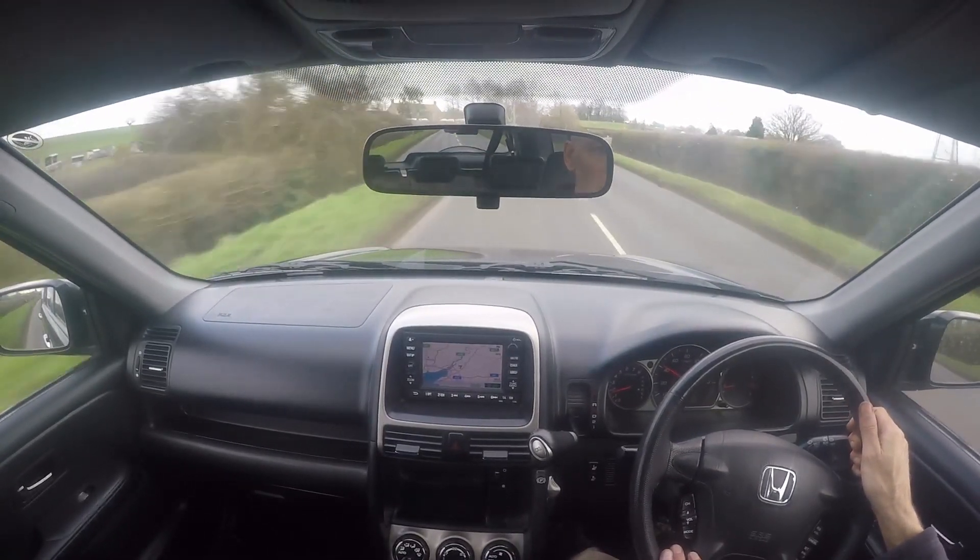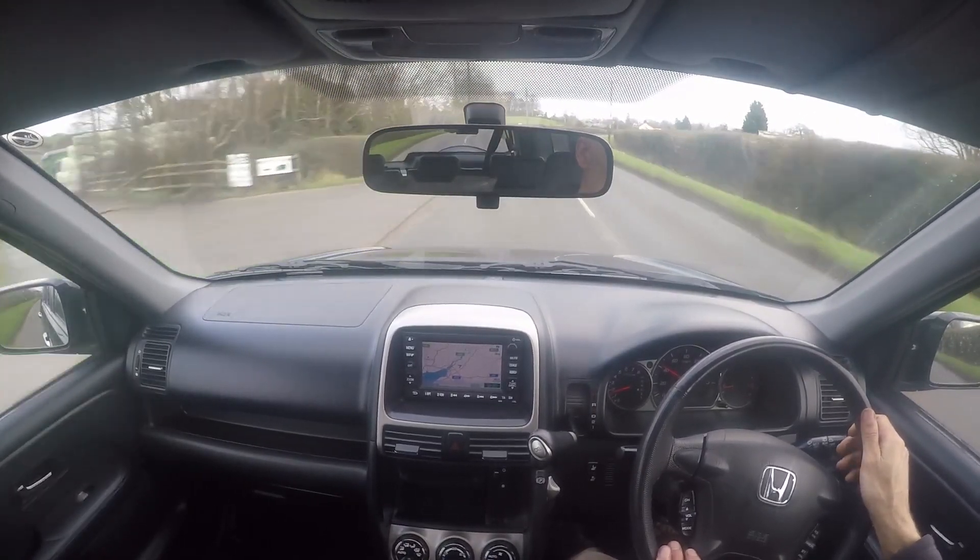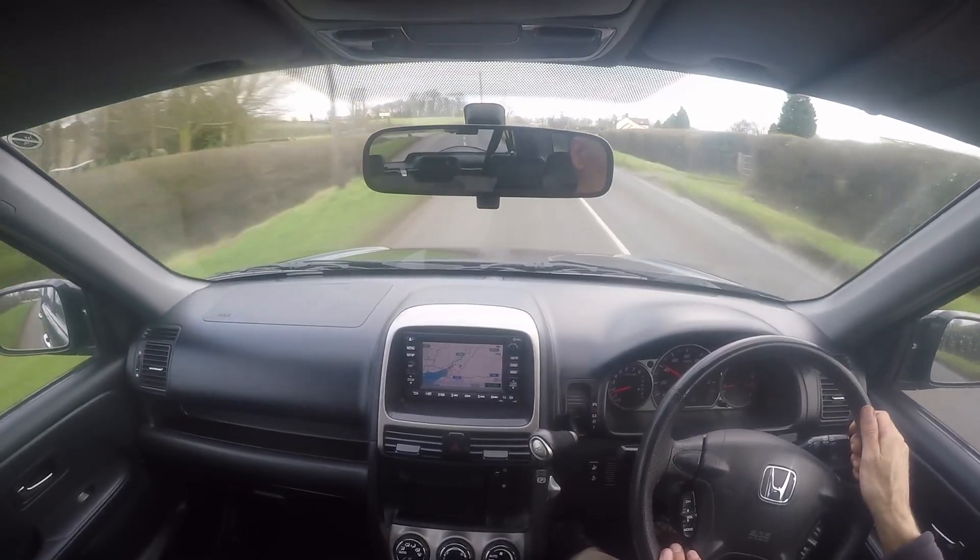There are no warning lights on the dashboard at all, and there never have been while we've owned the car. The temperature gauge is running at a third, which is exactly where it should be on a Honda vehicle.